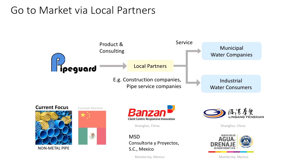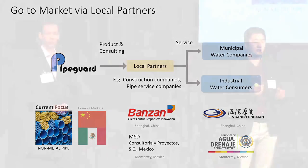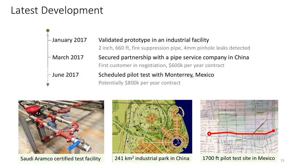We already have a plan to go to market. We already have two partners in two different countries — China and Mexico — and two customers in those regions. Our partner in China, Banzai, is the largest pipe manufacturer in China and has access to 900 cities in China. This plan is already in motion. Earlier this year, we took Daisy to Saudi Arabia, our research project sponsor, and validated that it can find leaks. We were then able to secure a partnership with a Chinese pipe company.